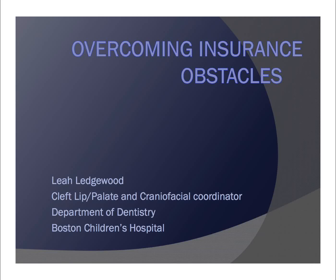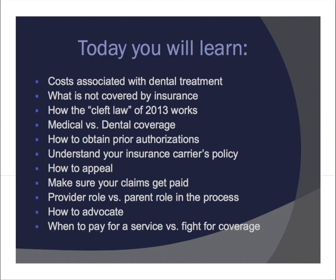Hi, this is Leah Ledgewood. I am giving a lecture today on overcoming insurance obstacles. I'm the former cleft lip palate and craniofacial coordinator in the Department of Dentistry at Boston Children's Hospital. The main goal of my talk is to educate parents on the costs of dental treatment and how to navigate your insurance to try and gain coverage for treatment.